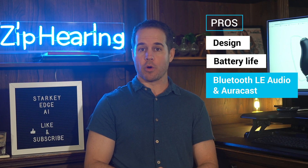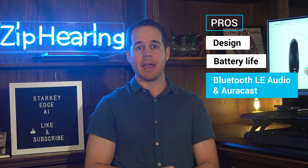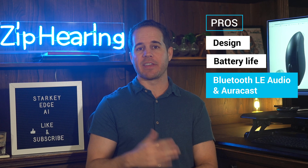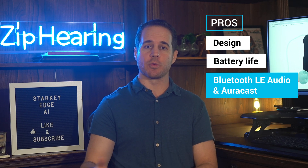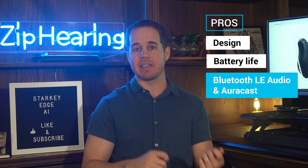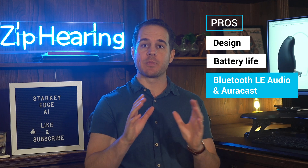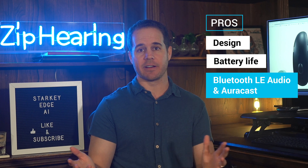It has Bluetooth LE audio and AuraCast, which means it's future-proofed with the next generation of Bluetooth. You're probably not going to benefit from this yet because hardly any phones have Bluetooth LE audio — my iPhone doesn't; a couple of Pixel phones do, a couple of Samsung phones do. But as new devices roll onto the market, they'll be able to connect and stream to Edge AI using that new protocol, which is supposed to be much improved over the existing made-for-iPhone specification, specifically the sound quality.